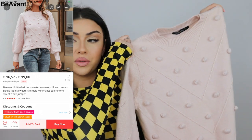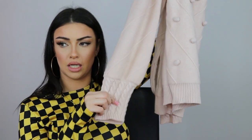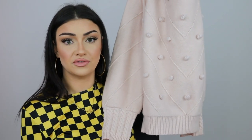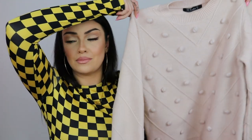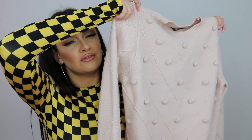Last but certainly not least, I have another sweater in this soft blush pink color — oh my god, it's so cute and feels so soft. This one looks exactly like in the picture. It comes in white as well. This was sixteen euros and fifty-nine cents in size medium. It's not really pink — more of a blush pink — but the quality is amazing. I'm super happy with this purchase.